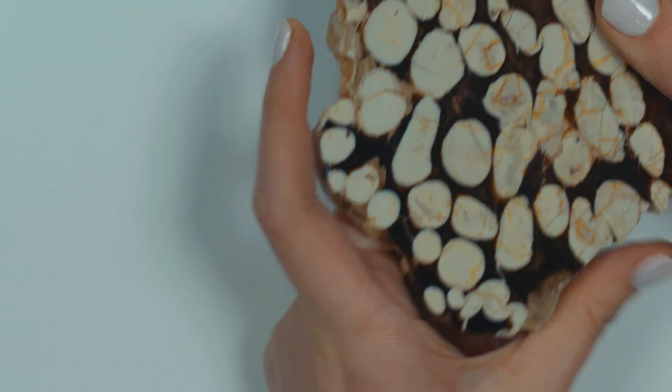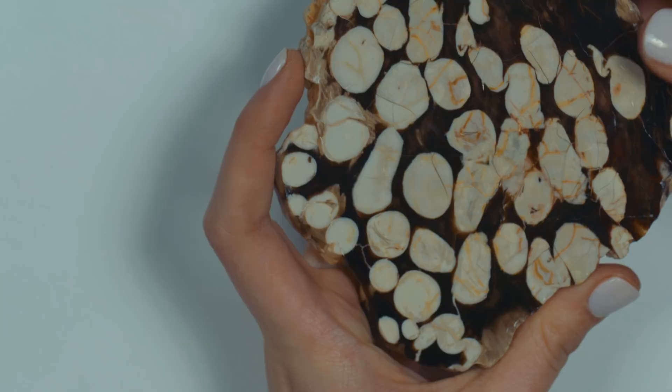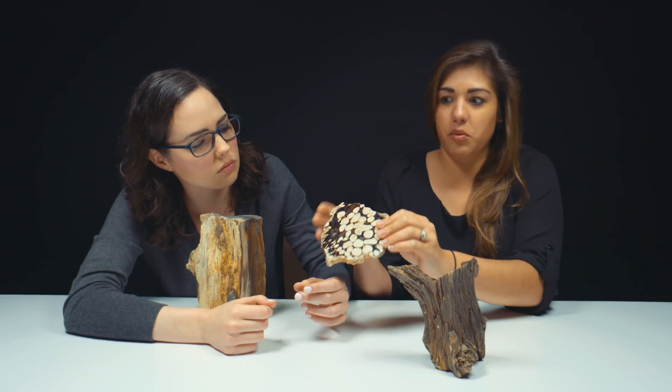This is peanut wood. Yes. Peanut wood is petrified wood, but it's different because of the markings right here. That's not typically seen. I don't see that in this other piece. Nothing to do with peanuts though - it's just the shape of the markings. That's why it's called peanut wood.